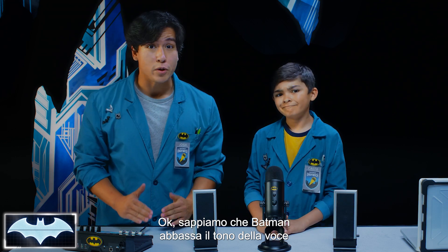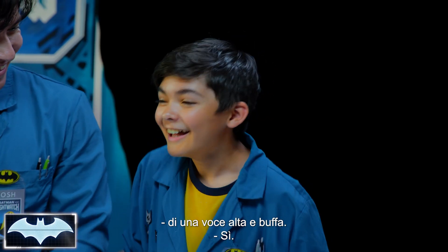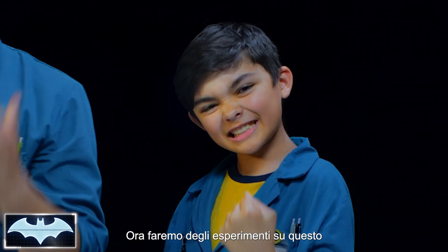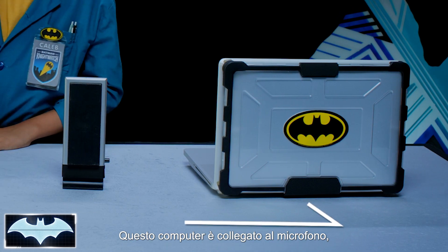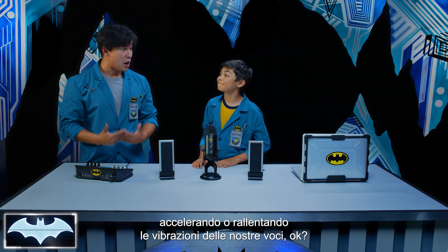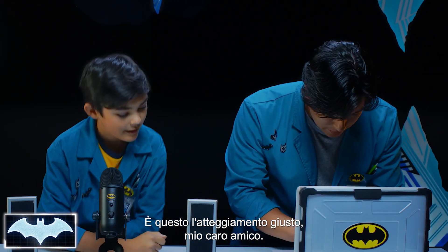We know that Batman lowers the pitch of his voice to sound more intimidating to the bad guys, because a low deep voice sounds scarier than a high-pitched funny voice. So Caleb, how do you think he does that? He'd have to change the frequency or pitch of his sound waves to be lower. Exactly, you nailed it! So we're gonna experiment with that using our own voices. This computer is connected to the microphone, and the mixer here is gonna change the pitch of the sound by speeding up or slowing down the vibrations of our own voices.